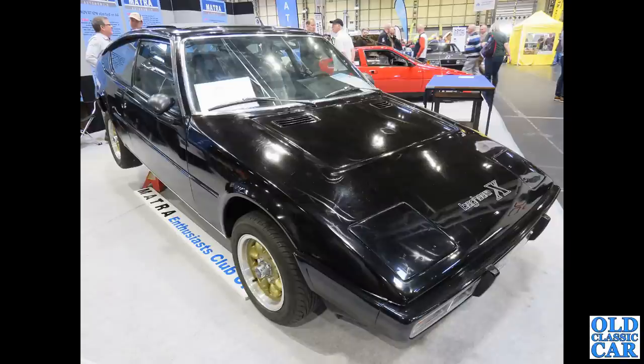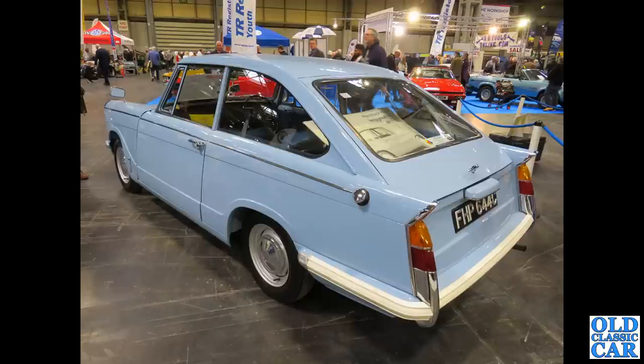The Bagheera X has a lift-up tailgate. I believe the Bagheera that came before didn't, but the X — that was one of the things introduced on this particular model. Still at the NEC, we've got this fantastic Triumph Herald, 1965 Herald — this was a styling proposal, a prototype that never went into production, a fastback car with a hatchback at the rear.